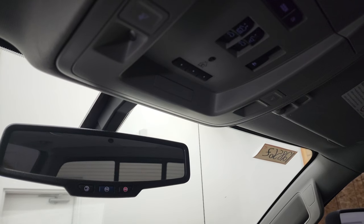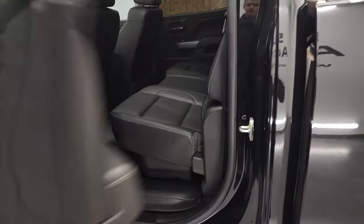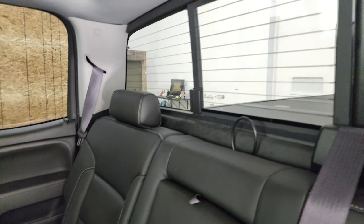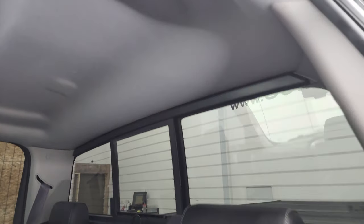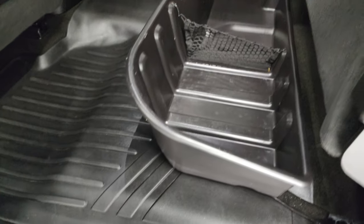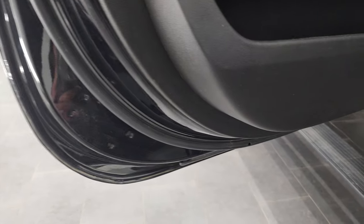The back seats are just as clean as the front — no rips or tears back here. It has the LATCH child safety system and a power sliding rear window with built-in rear defrost. The headliner is in really nice shape back here as well. You get a storage bin underneath and an all-weather floor mat. It does have side curtain airbags, and the bottoms of the doors all look really good.